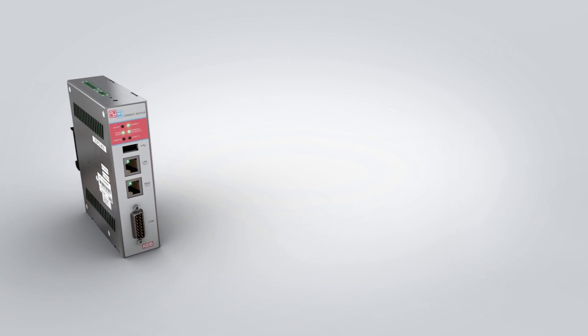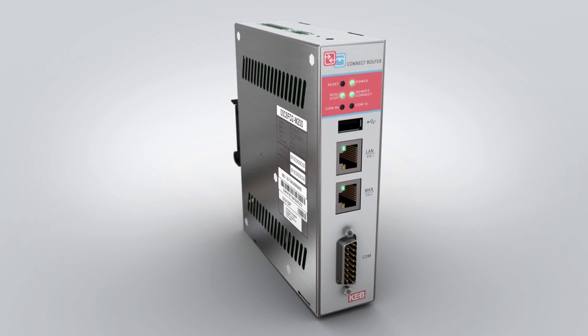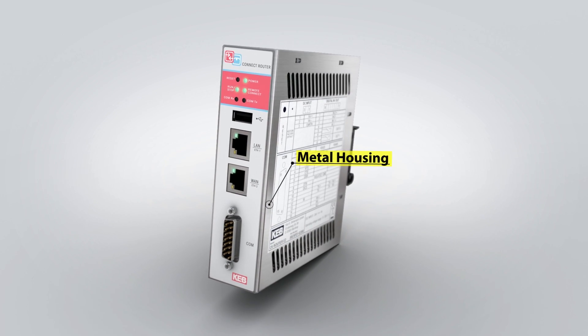KEB's C6 Industrial VPN router is used to securely remote connect to PLCs and HMIs. The router was designed for industrial applications.